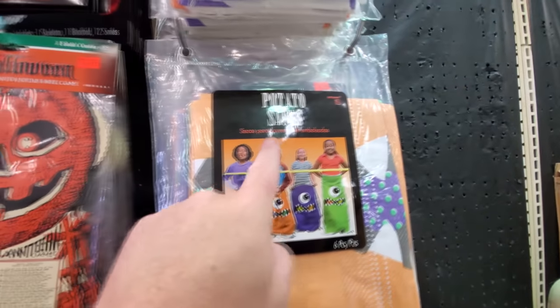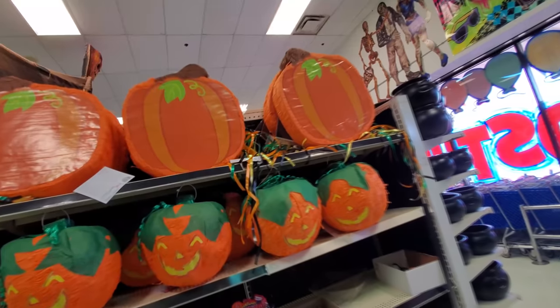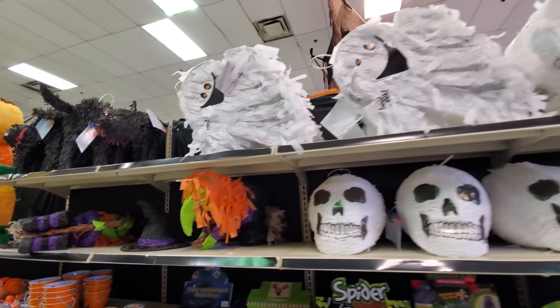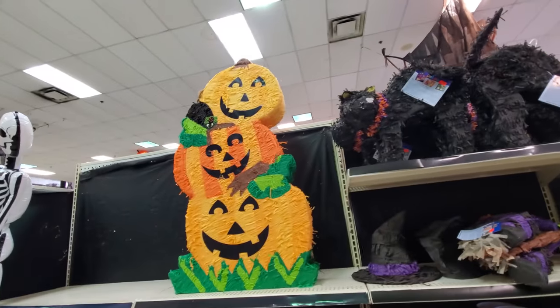They got potato sacks for potato sack races. Look at those. We got Halloween pinatas over here — skulls, ghosts, pumpkins, all kinds of stuff. Witches, cats, pumpkin stack.